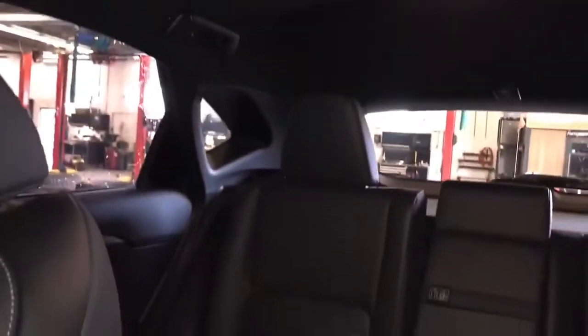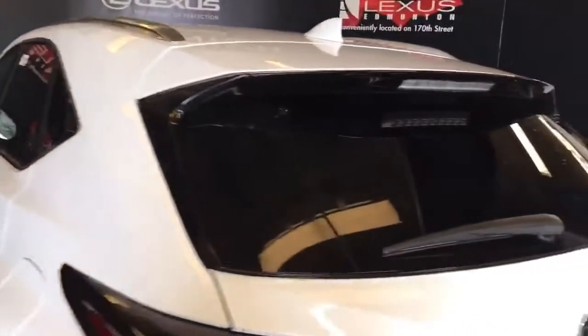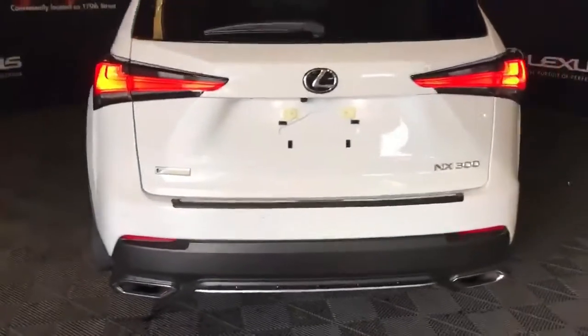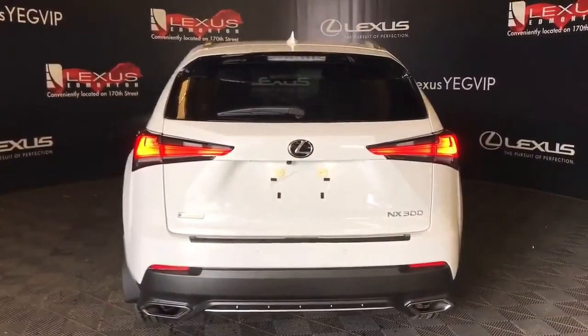The rearview mirror is power auto dimming with three garage door openers, with manual sunshade and power moonroof. Onto the rear of the vehicle we see aluminum roof rails, rear spoiler, and rear privacy glass with wiper, LED brake lamps, F-Sport badging, and sensors for rear cross traffic alert and rear cross traffic braking, dual exhaust, and backup camera underneath the Lexus symbol.